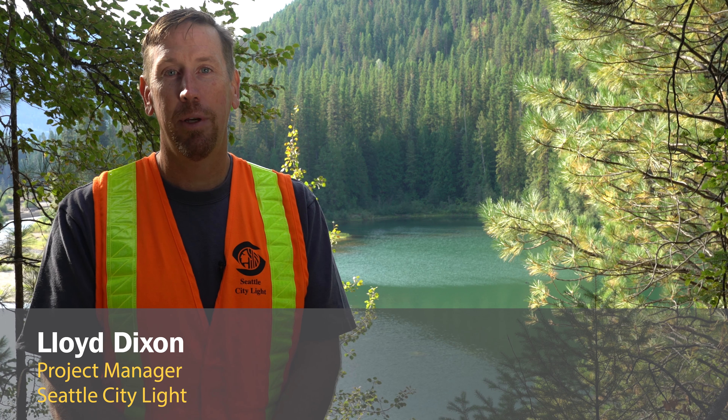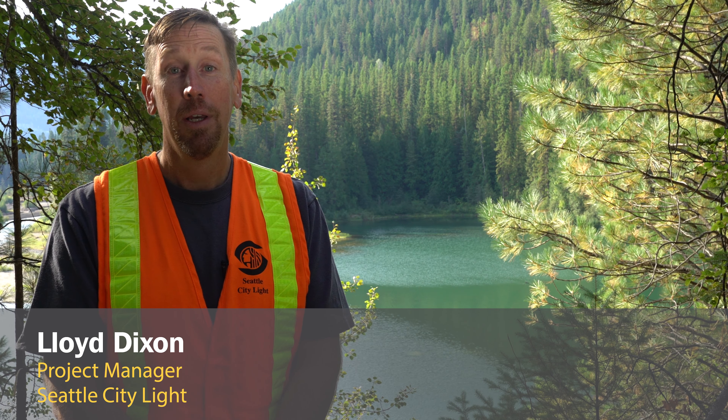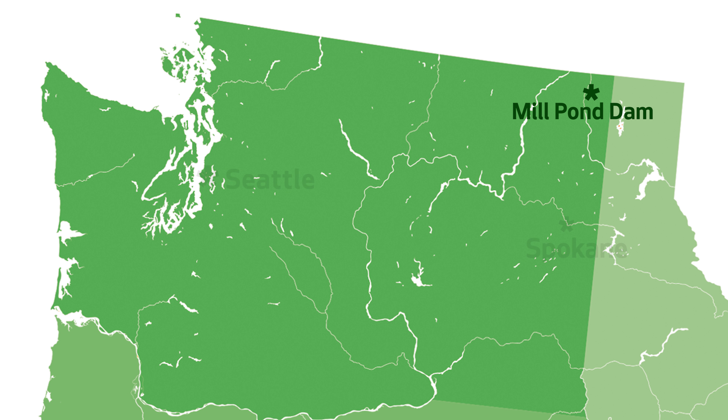Hi, my name is Lloyd Dixon. I'm the project manager for the Mill Pond Dam Removal Project. We're located on Sullivan Creek in northeast Washington in Ponderay County.